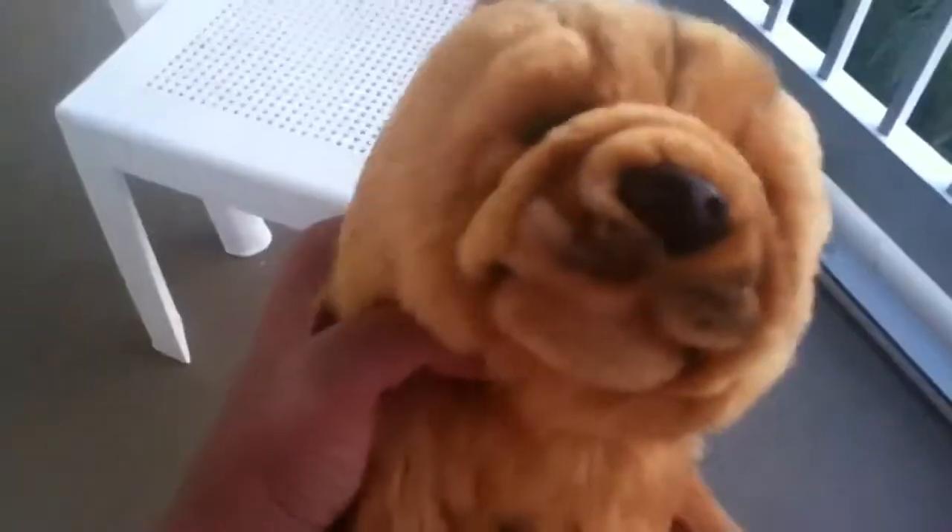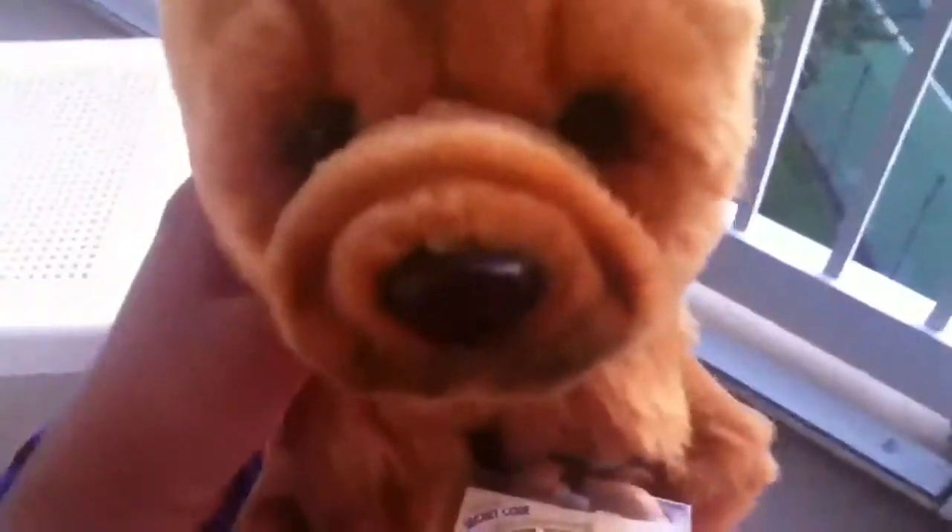Hey guys, it's me! As you can tell, I got the September 2013 Webkinz Signature. I got him at Books-a-Million — I already got another Webkinz on vacation at Books-a-Million too.